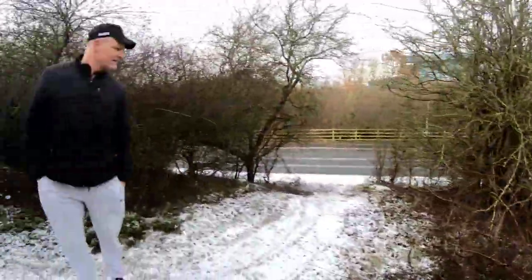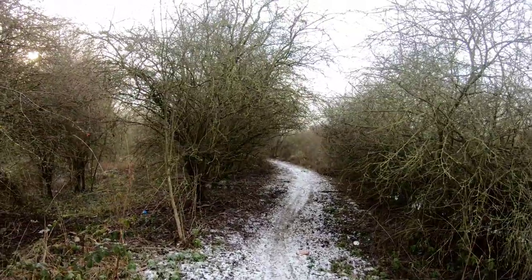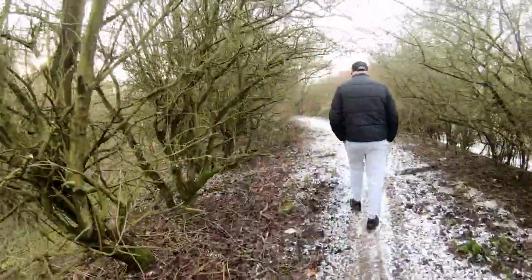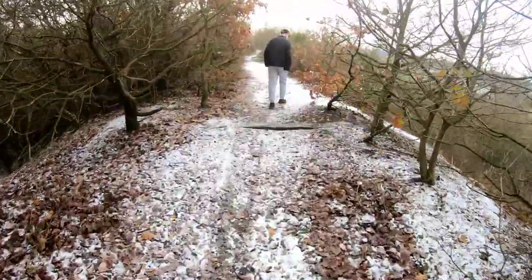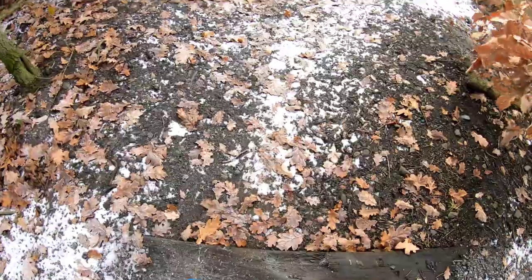This is the track bed — this is that spur heading south from near New Hucknall colliery. Let's see how far we can get down. There's a big banking and we're on a railway sleeper in there. The old track bed — excellent.